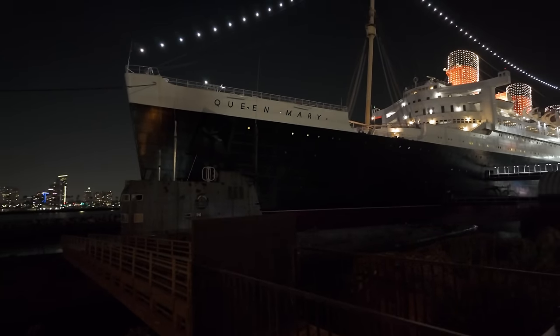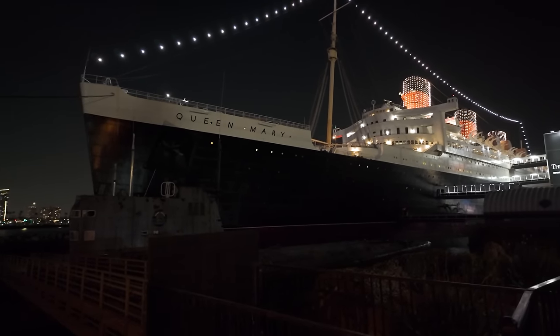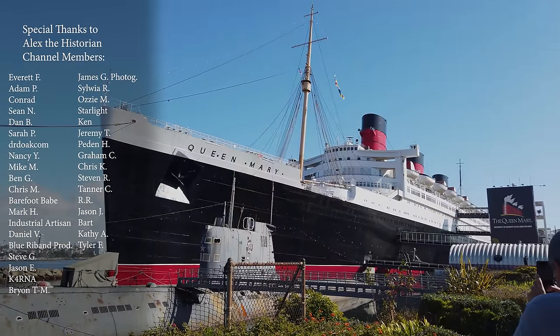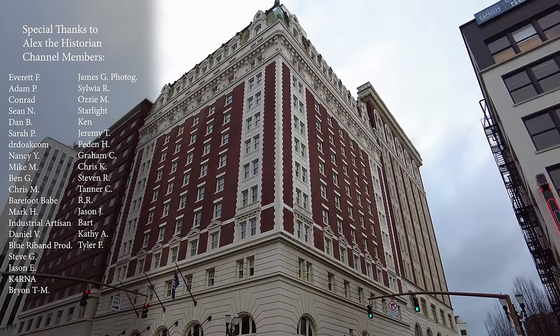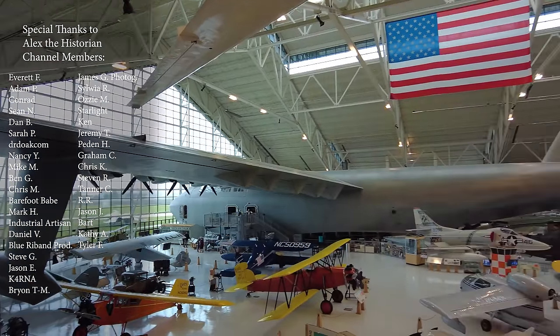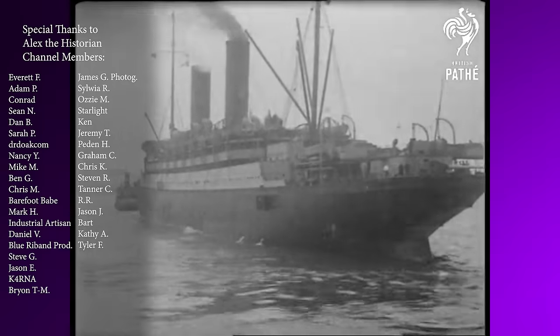That's all I have for you. Stay tuned for an all new Queen Mary tour video coming out this month and for future updates every two to three months. Check out my history and information videos about the Queen Mary, and be sure to give the video a like if you enjoyed it. Subscribe to the channel for more videos about the Age of Steam.